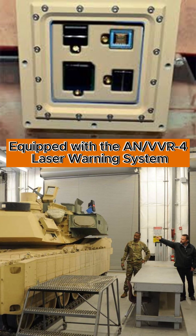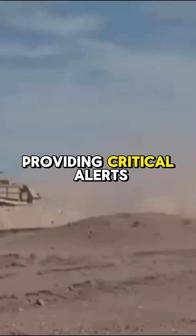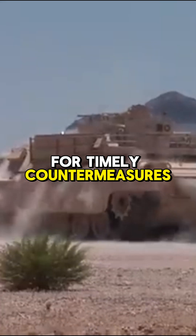Equipped with the AN/VVR-4 laser warning system, the Abrams can detect and respond to laser-guided threats, providing critical alerts to the crew for timely countermeasures.